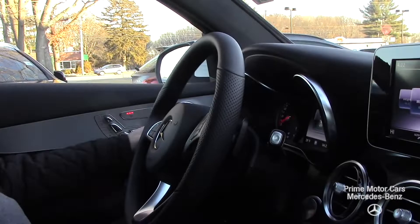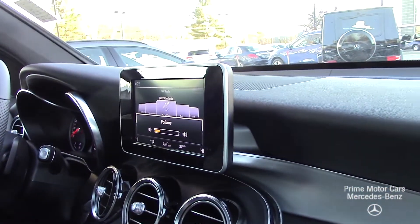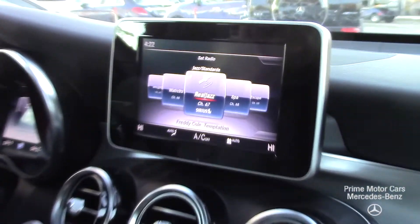We're back in the car now — my videographer and I. We have the heated steering wheel on, our heated seats, listening to the Burmester sound system. One of the best in the business with 580 watts. You're not going to be able to hear it, of course, but it really is a great system.